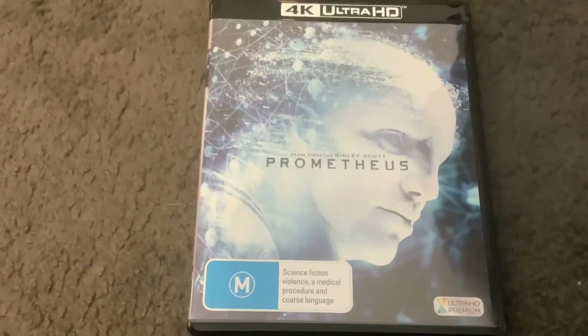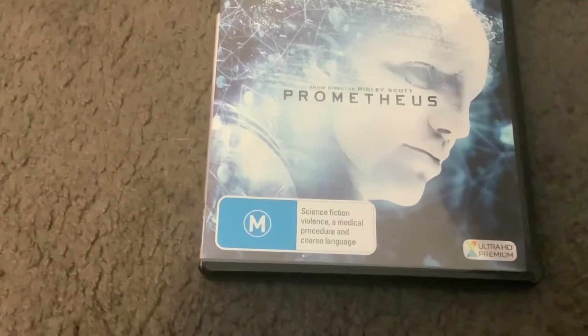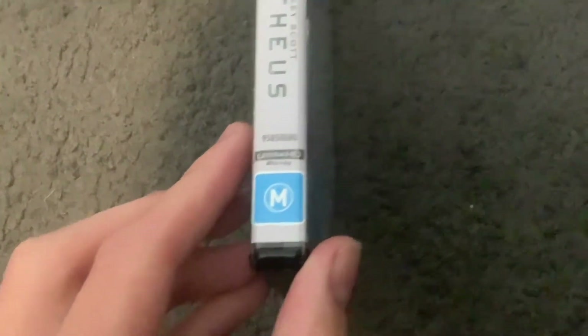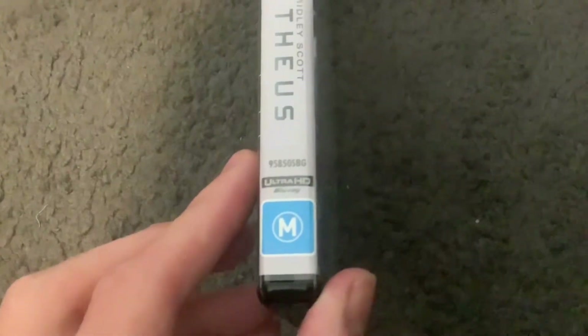There's the name of the movie, there's the engineer right there, and it's rated M and contains science fiction violence, a medical procedure, and coarse language. Here's the front, spine, profile picture of the engineer, there's the 20th Century Fox logo, the title, the Ultra HD Blu-ray logo, the M-rating, and the catalog number is 9585OSBG.